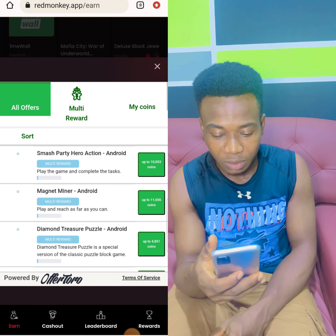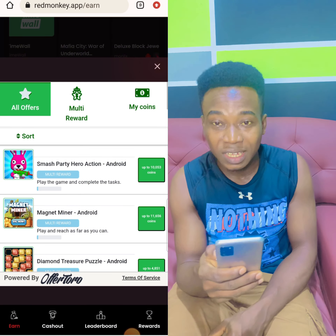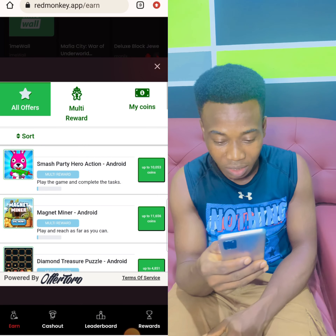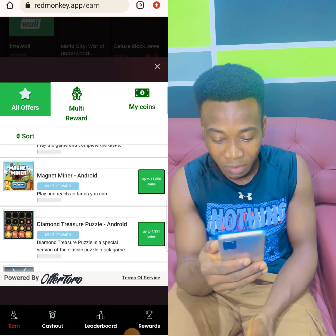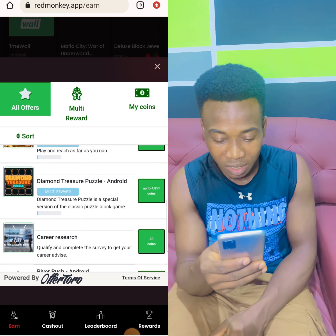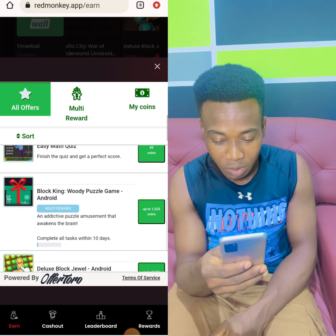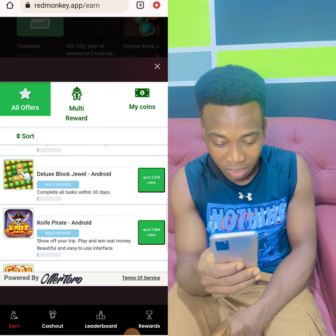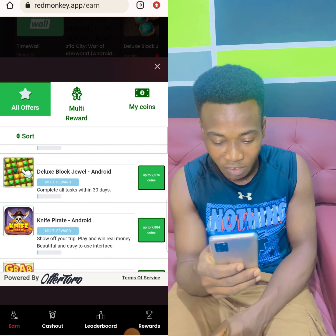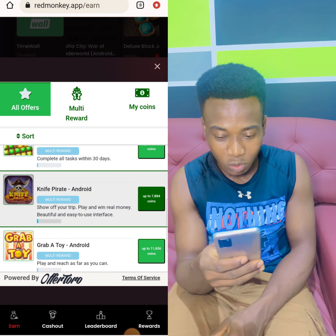FATOLO. Okay, so Smash Party Hero is giving you up to 10,053 coins, which is $10. MAGNET MINER is giving you $11. DIAMOND TREASURE is giving you almost $5. There are huge offers here that you can install the game and play. You complete all tasks within 30 days for almost $2.50. KNIFE PIRATE is giving you up to $7.80. That is how it is — so simple.